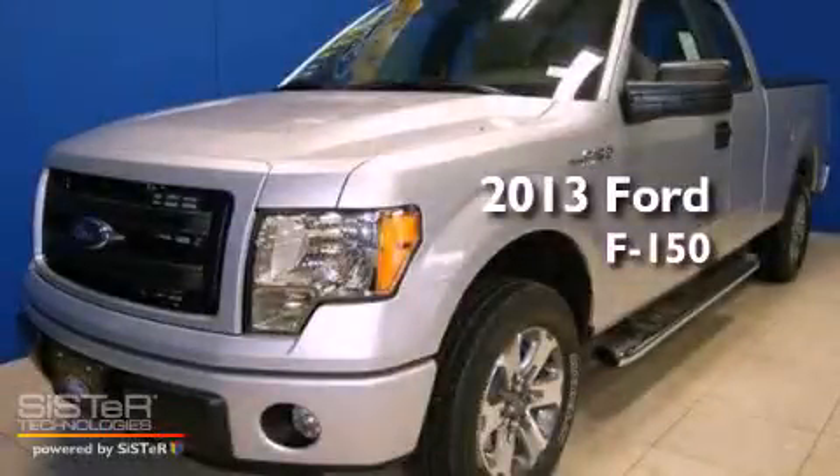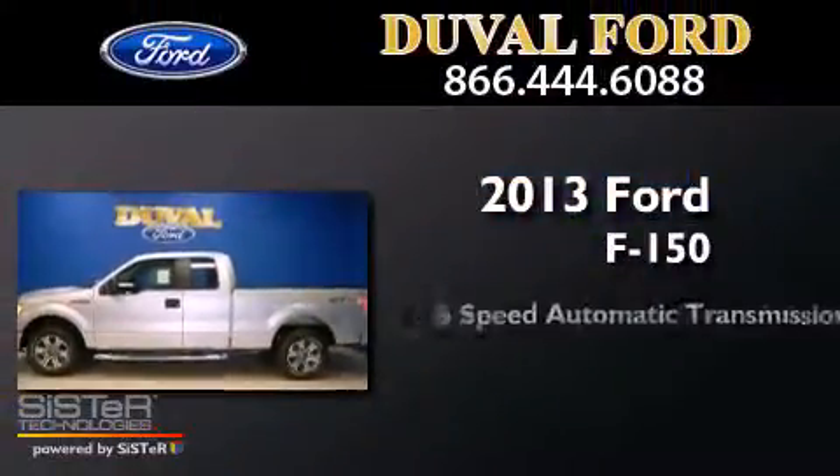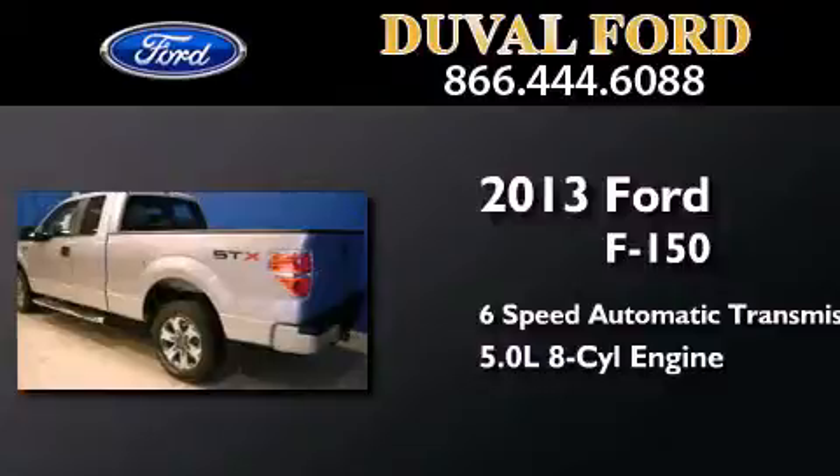This is a brand new 2013 Ford F-150. This truck has a 6-speed automatic transmission and a 5.0 liter V8.